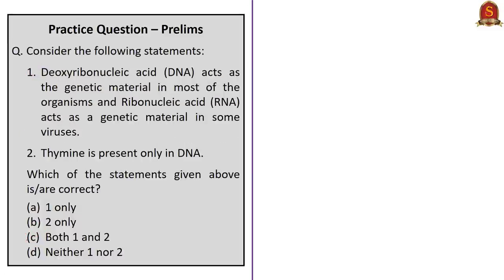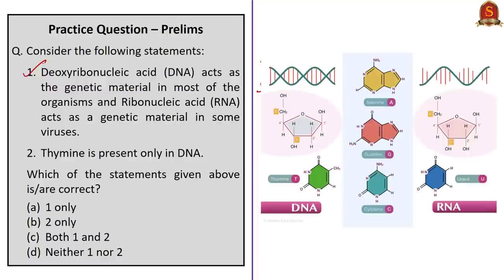Third question: Consider the following statements. Statement 1: DNA acts as the genetic material in most organisms and RNA acts as genetic material in some viruses. Statement 1 is correct. Statement 2: Thymine is present only in DNA. Statement 2 is also correct — in DNA the nitrogenous bases include adenine, guanine, cytosine and thymine, while RNA has uracil instead of thymine. Therefore, the correct answer is Option C — both 1 and 2.